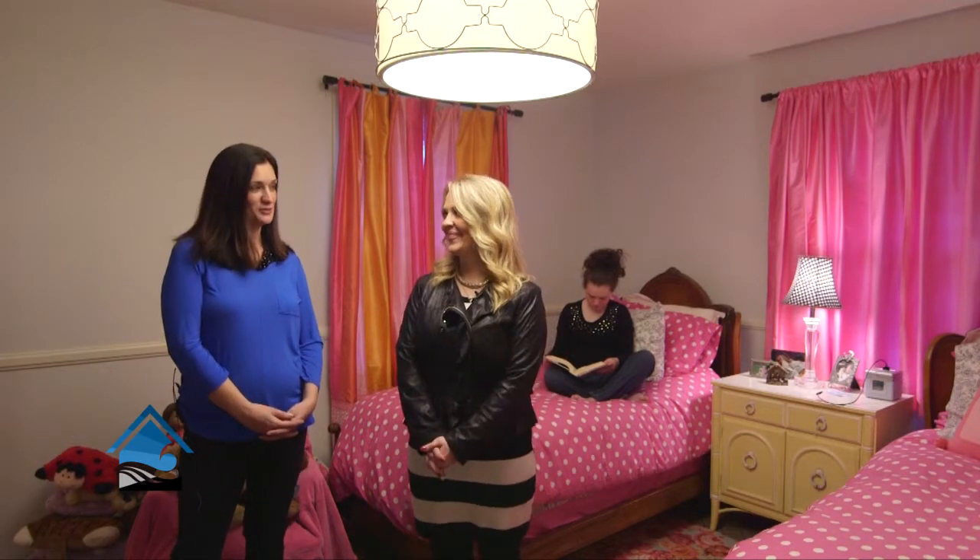Welcome home with South Fork Lighting. Today we're back in Kathy's beautiful home. And where are we, Kathy? Could you tell me? This is my daughter Anna's room. Thank you, lovely Anna, for letting us be in your space today.